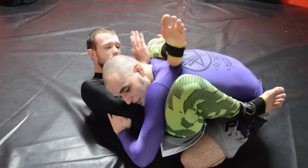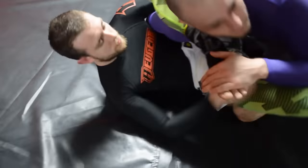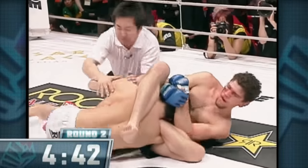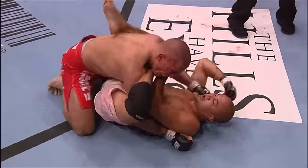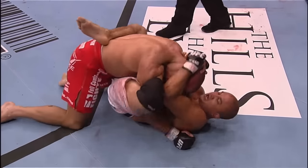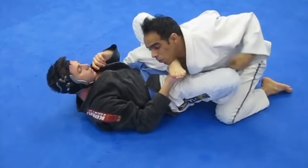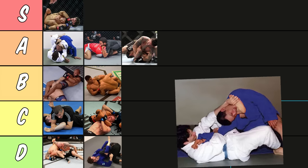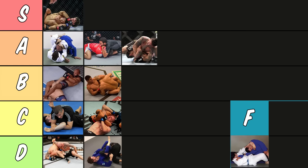Now it's time for another plata — the gogoplata. The gogoplata is even more niche than the tarikoplata. You go for it when you have their arm trapped in an omoplata position, then you pull their head down and choke them using your foot. As you can imagine, it's kind of easy to defend because if you can bring your chin inside it kind of negates the whole submission. It's also really niche because you need the perfect angle — if they turn away from you, you can't go for this. It's a pretty cool submission, but we're going to have to put it in F tier because it's pretty easy to defend.